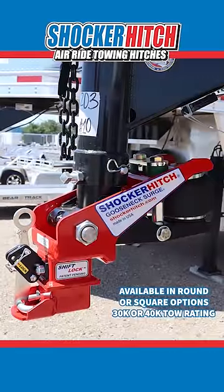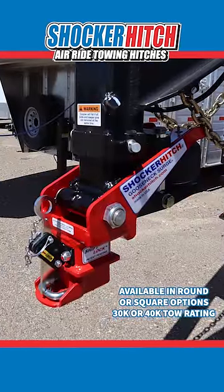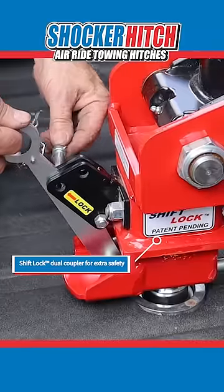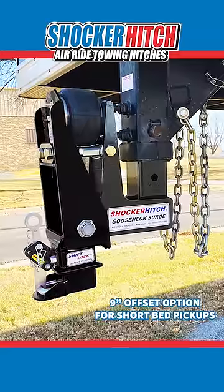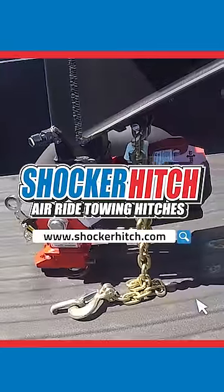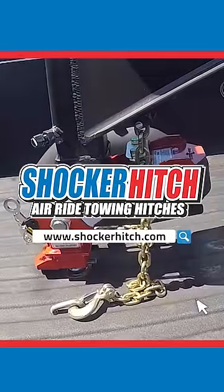It's available for round stem or square, 30,000 or 40,000 pound capacities. It also has a patented shift block coupler so you can see if it's locked on the ball or not. And we have offset options for short bed trucks. Get safer, smoother towing. Join us at ShockerHitch.com.